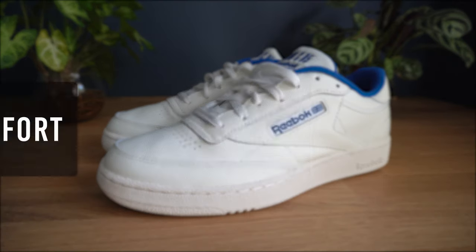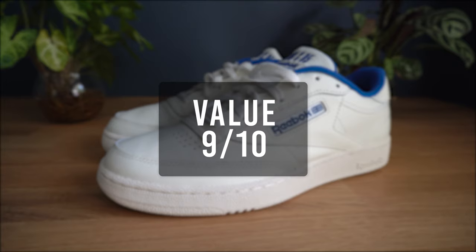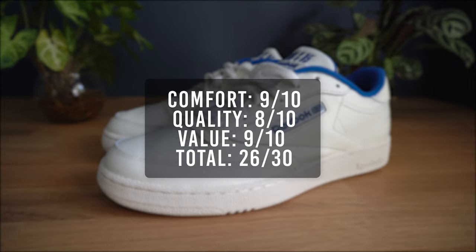Time to get the sneaker rating. For the comfort, I'll give it a 9. For the quality, I'll give it an 8. For the overall value, I'll give it a 9. That brings the total score for the Club C85 to 26 out of 30.